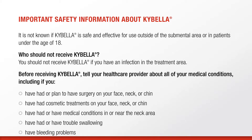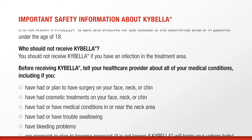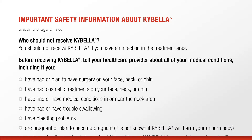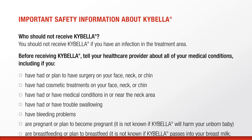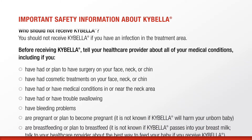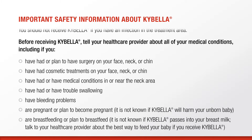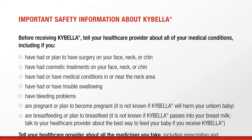You should not receive Kybella if you have an infection in the treatment area. Before receiving Kybella, tell your health care provider about all of your medical conditions, including if you have had or plan to have surgery on your face, neck, or chin; have had cosmetic treatments on your face, neck, or chin; or have had or have medical conditions in or near the neck area.